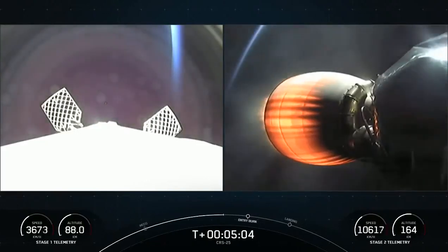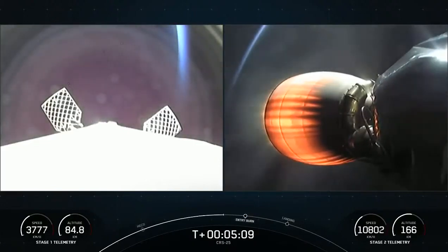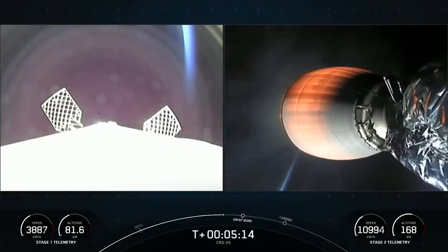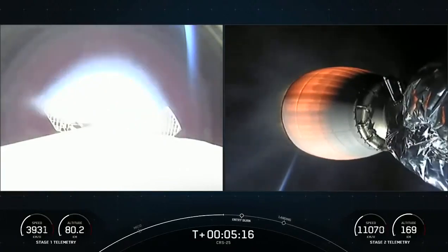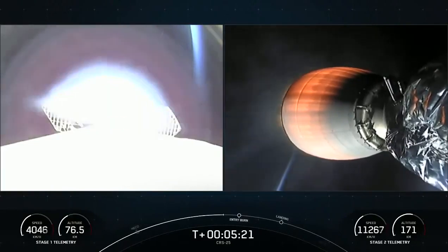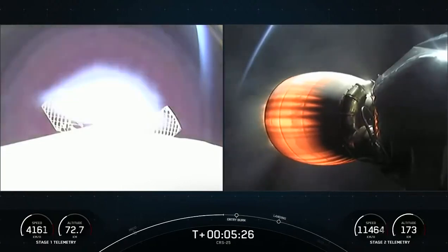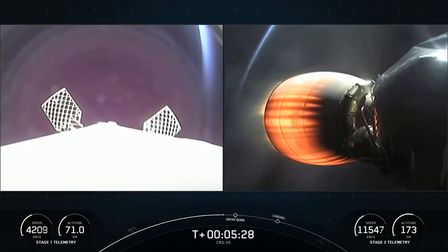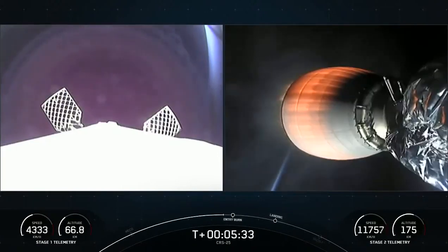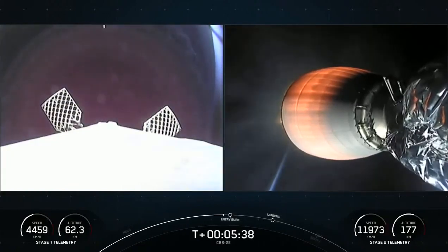We've got some great sunlight on the vehicle. You're periodically seeing some plumes of white — that's actually from our nitrogen gas thrusters that are helping to keep the first stage oriented engines-down as we are in the vacuum of space at the moment. But once we get through that entry burn, the grid fins — which are deployed, you can see two of them on your screen — will then take over control as we start to get atmospheric authority. The first stage will only use those grid fins to steer back towards our drone ship. Entry burn expected to start about 10 seconds from now.